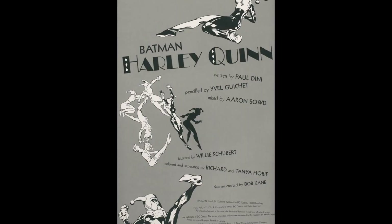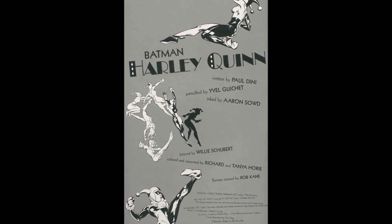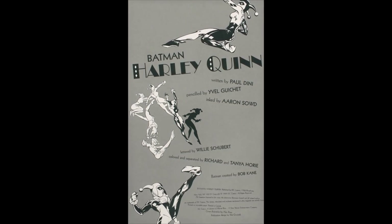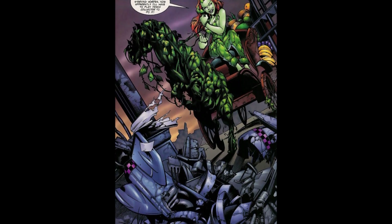Batman: Harley Quinn, written by Paul Dini, penciled by Yabel Gachet, inked by Aaron Saud, lettered by Willie Schubert, colored and separated by Richard and Tanya Hori. Batman was created by Bill Finger and Bob Kane. The book opens with Ivy driving a plant-horse-drawn carriage carrying fruit.